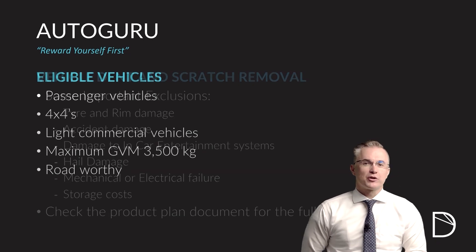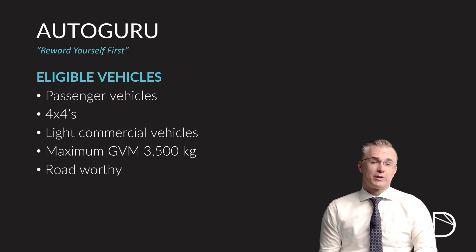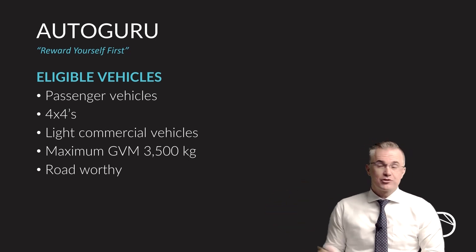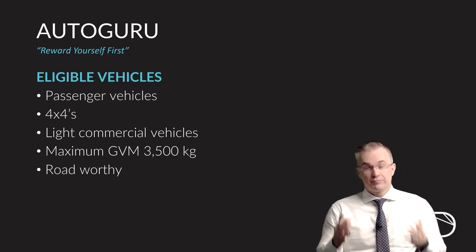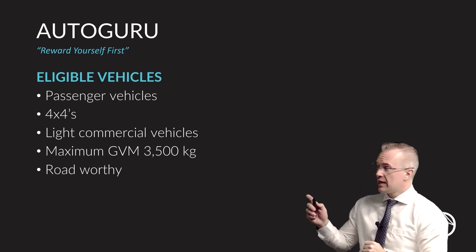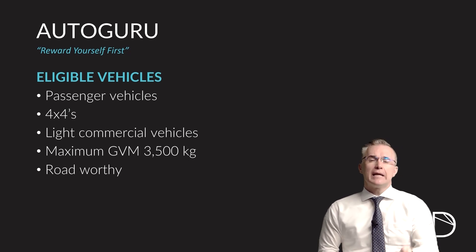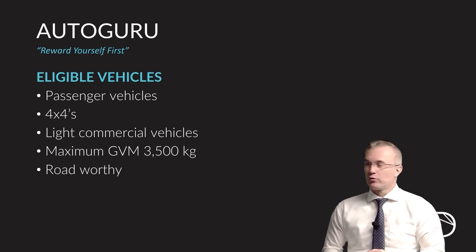Make sure you read your product document to fully understand this. Vehicles that are eligible for this dent and scratch benefit are all passenger vehicles, 4x4s, light commercial vehicles that have a gross vehicle mass of less than three and a half tons and are roadworthy. If your vehicle is not roadworthy, get it up to roadworthy standard again and you can place it on the Autoguru product.